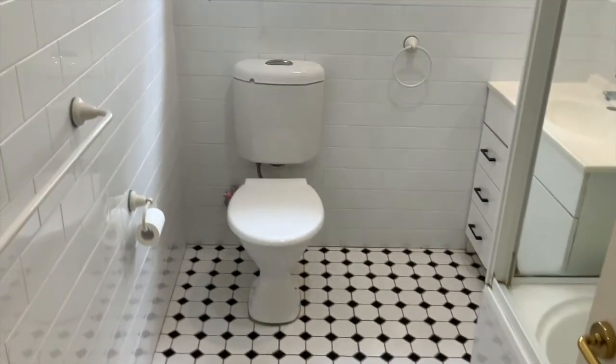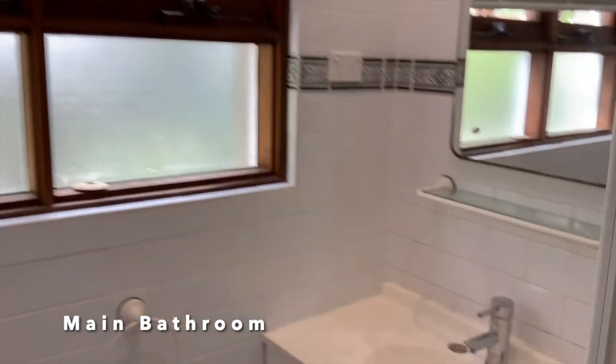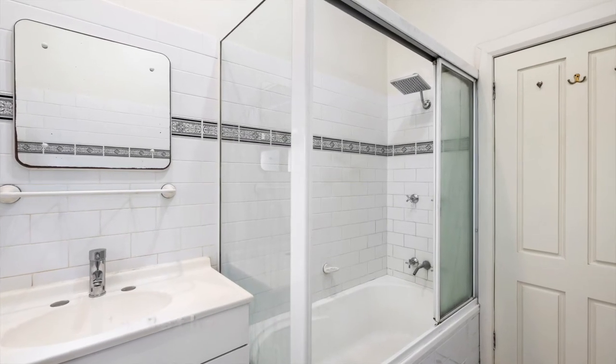Refreshed bathroom coming with the bathtub and rain head shower. Great cabinet storage in the bathroom, with mixer taps.